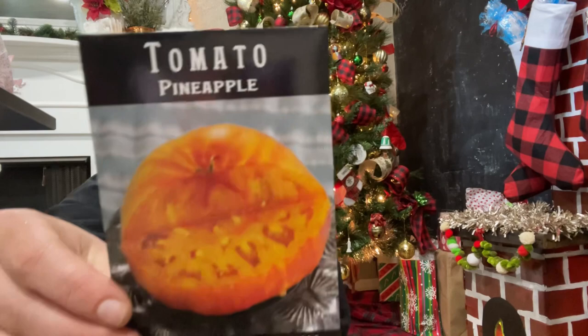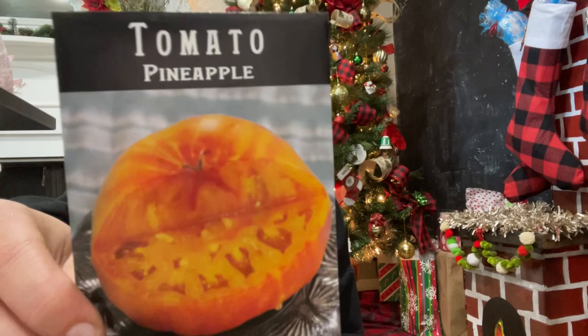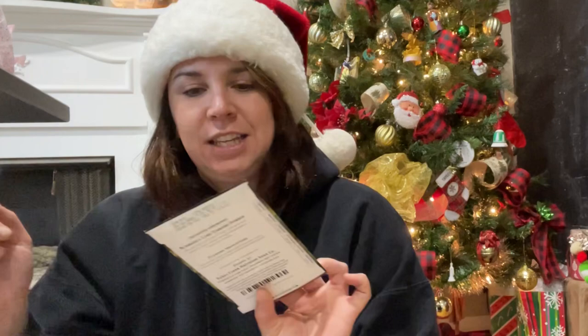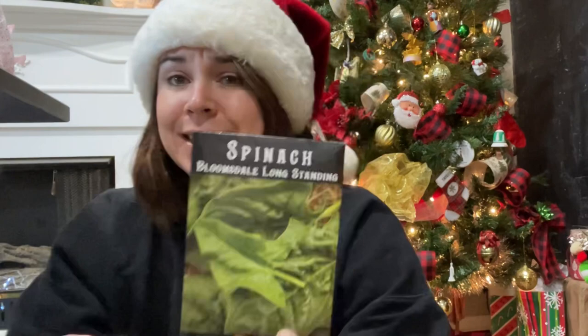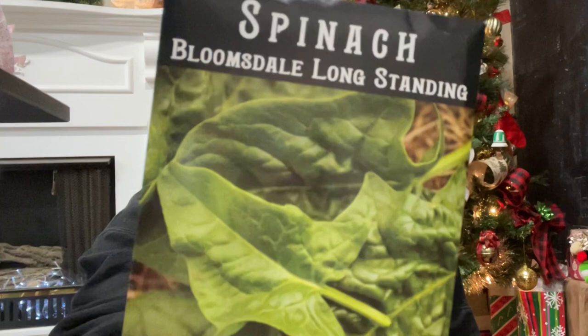The Pineapple tomato — only because it's kind of an inside joke between my partner and I, but I had to get it. It's striped and beautiful. Then the Long-Standing Bloomsdale spinach — I think it's better in hot climates, but it really is hard to grow greens here in the spring and summer, so I'm trying to find some heat-tolerant alternatives.